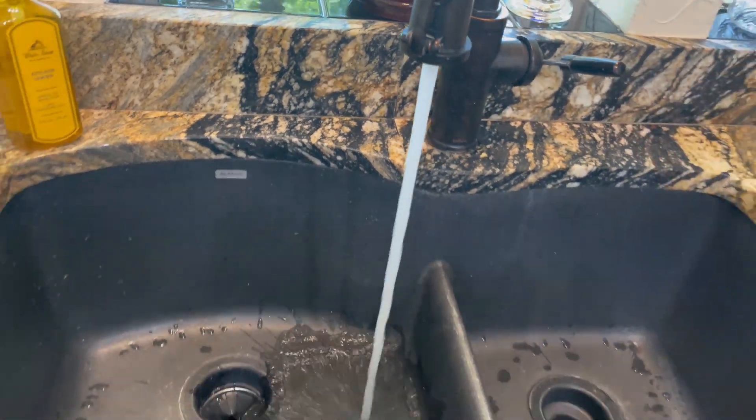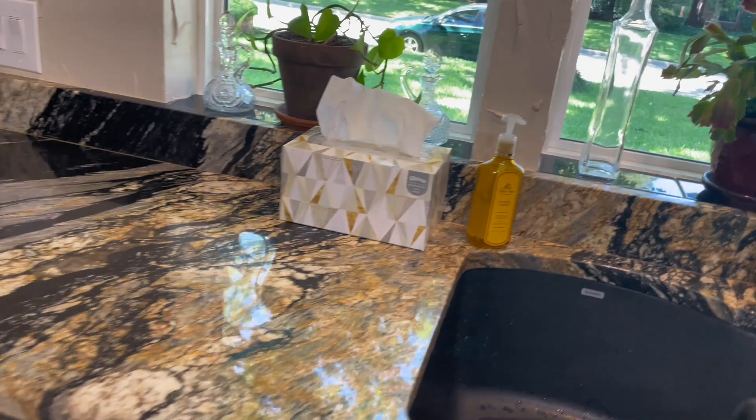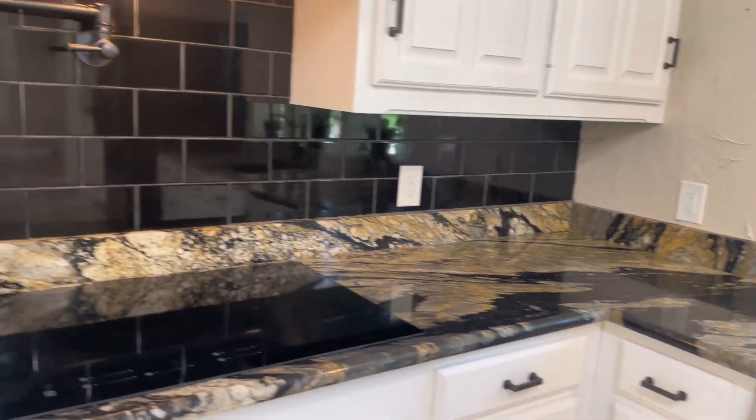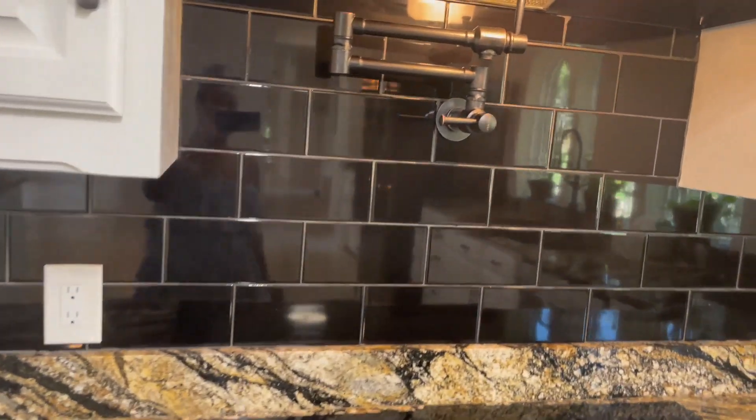You know I love to turn on the water for y'all — don't ask me why. Love that backsplash.